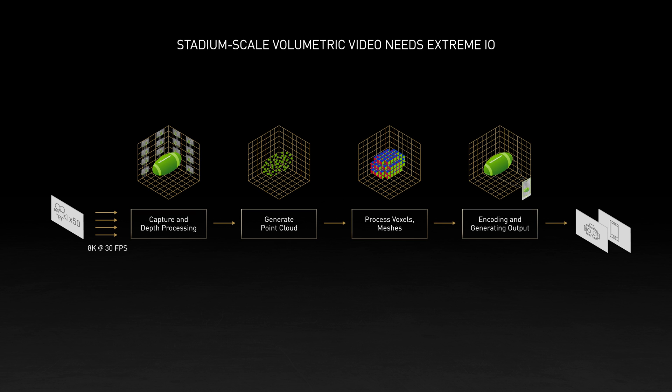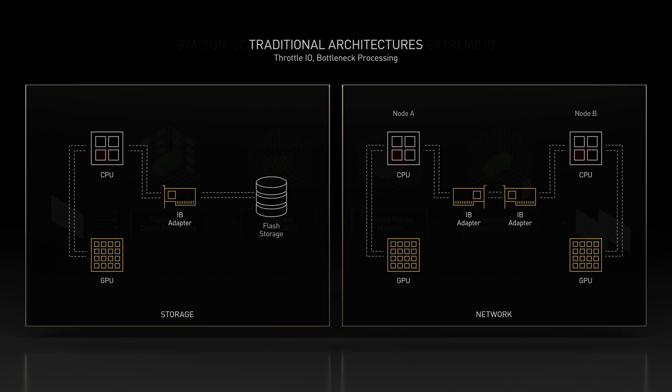Finally, the volumetric video output is encoded for transmission and viewing in immersive displays. Processing real-time video for large-scale entertainment events requires terabytes of data per minute transformed by dozens of GPUs. Traditional edge compute architectures cannot process the massive amounts of data generated by 50-plus high-resolution cameras in real-time.